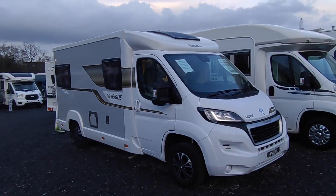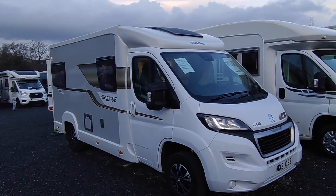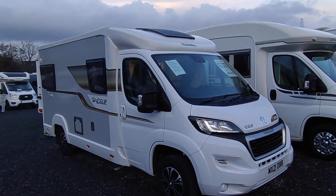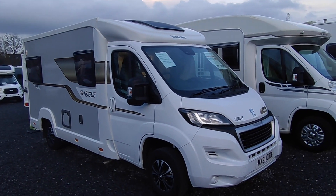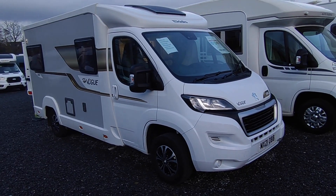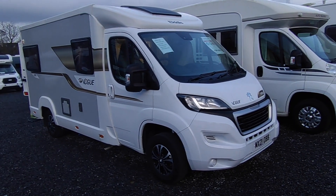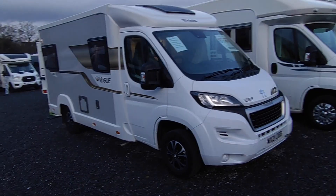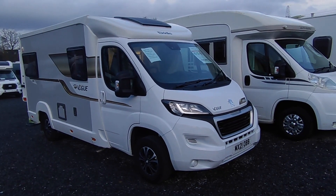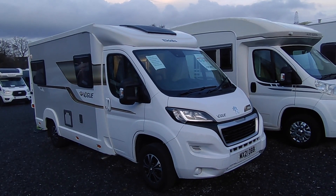This is an absolutely beautiful 2021 Eldest Vogue 135. This one's just arrived — we went all the way to South Shields, from Devon up to the northeast of England to buy it. We actually sent a transporter truck so we didn't put any more miles on it. It's a one owner from new, just over one year old or coming up for 18 months.